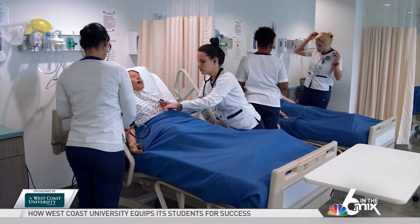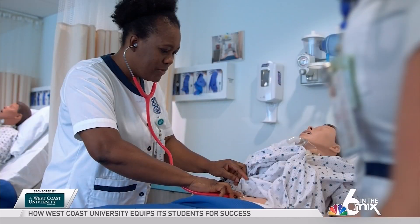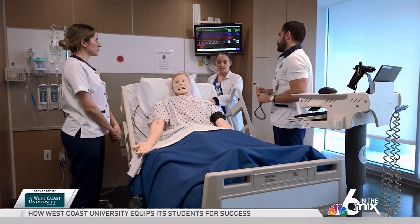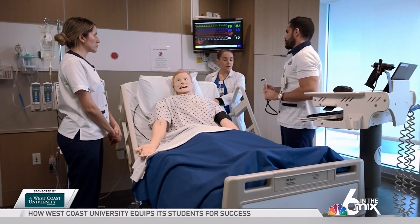We show them how to implement those resources for their application in caring for patients and practicing as a nurse. Not only does West Coast University offer tutoring to their students for every class, they also have an amazing simulation lab.